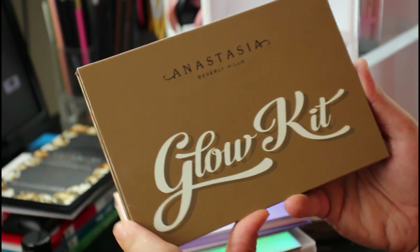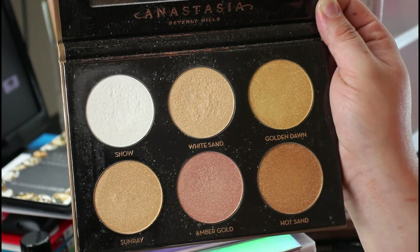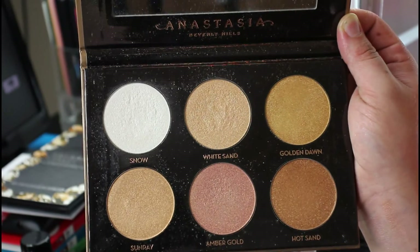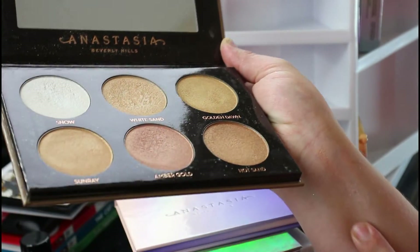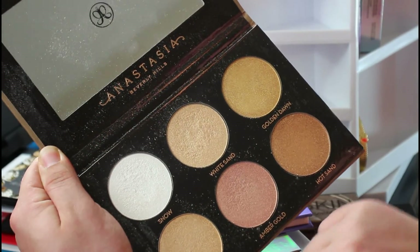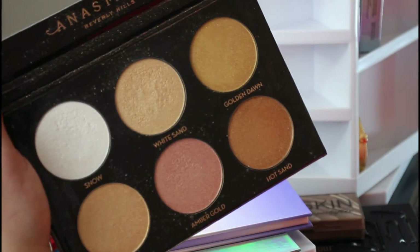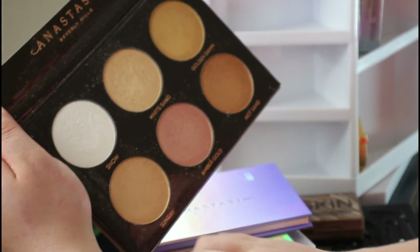Then there's the actual Anastasia glow kit. It's kind of a mess in here and honestly I think I'm going to declutter this one — this may be the only highlight palette I actually declutter. These have a glittery effect and the issue is I can only wear like two of the shades for my pale skin tone. These are really pretty and I wish I could get away with wearing more of them, but I just don't use this anymore, so I'm going ahead and decluttering it.